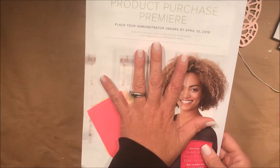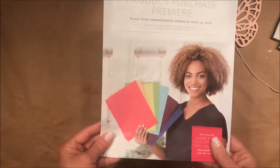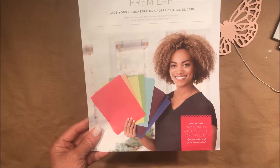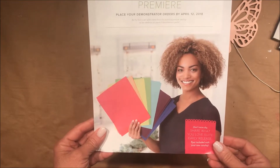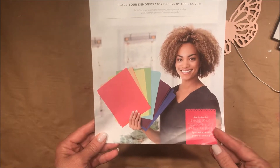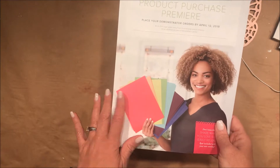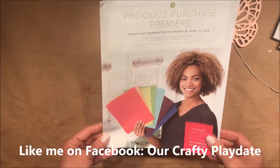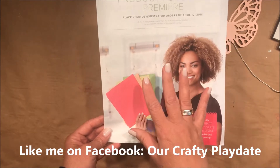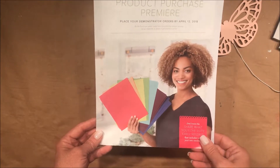If you're a demonstrator, we were allowed to order from this beautiful little pamphlet. If we attended our onstage event — our anniversary celebration — our local one was in Milwaukee and we had an 80s party. It was so fun. If you've checked my Facebook page, you've probably seen my crazy 80s outfit. There's a whole story behind that but that's for another day.